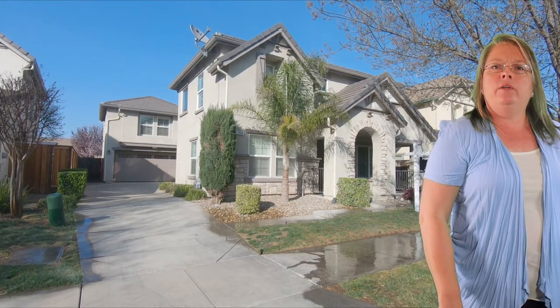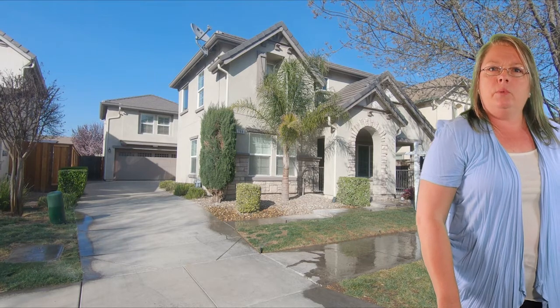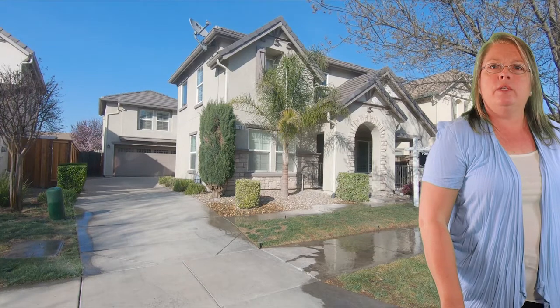What do you have for us Arlene? I am here on Bramblewood Avenue at this 4 bedroom, 2.5 bathroom home with nearly 2,900 square feet. With fresh paint and carpet, this spacious home is ready to move into.